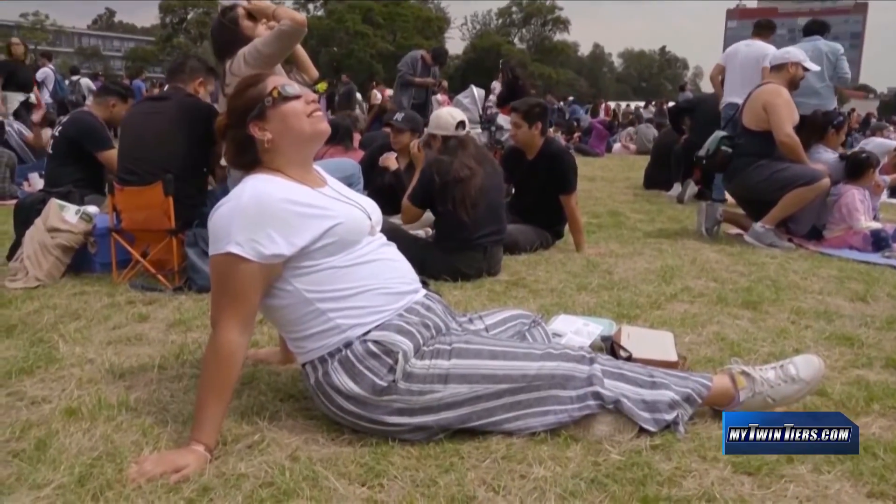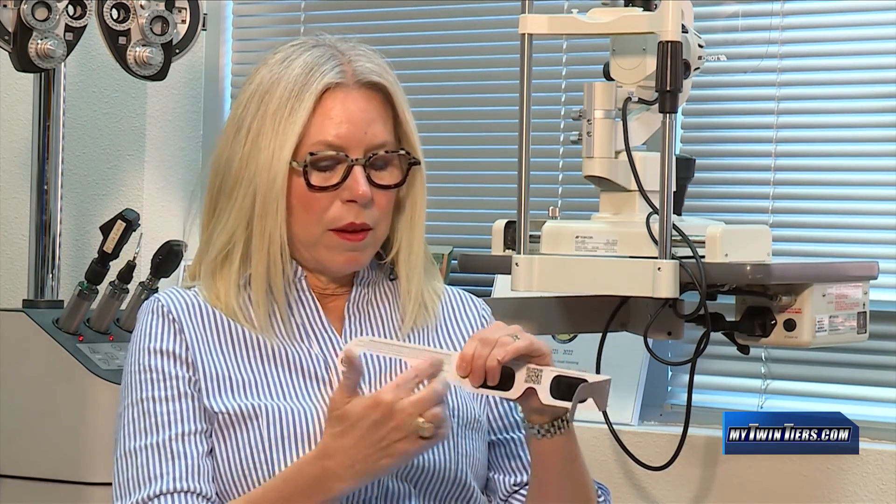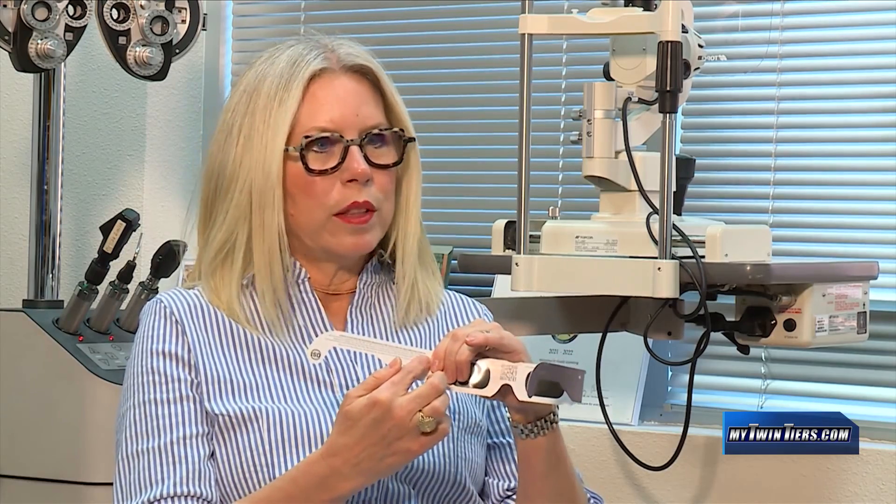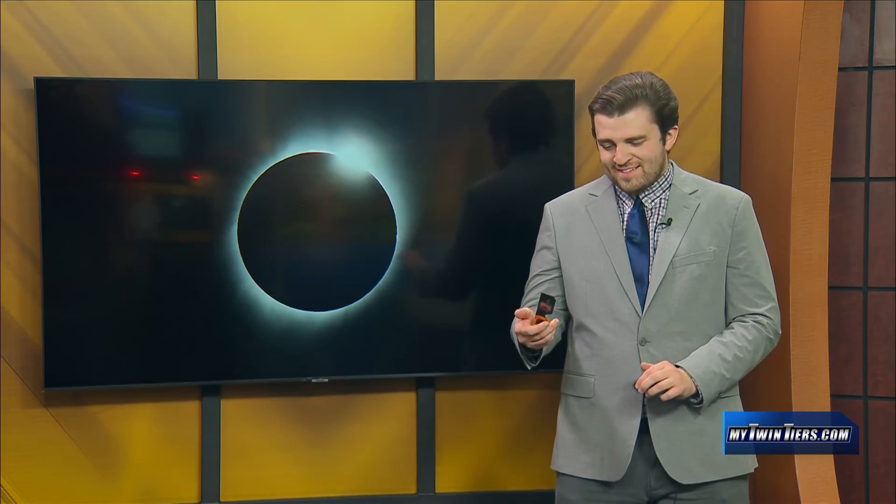And how can you tell your glasses are the real deal? It's hard to tell the difference. You do want to make sure that they're ISO certified. Also, looking on the inside of the paper glasses, there's a lot of information showing the certifications. They're very dark, as you'll see. We already have a few stories on next week's eclipse, but we'll have even more as the week goes on.